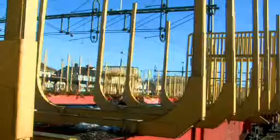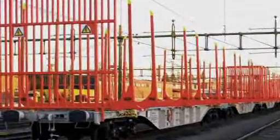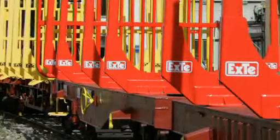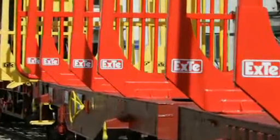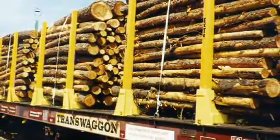EXTE's SR steel rail timber bunks are sturdy but still lightweight and are developed for use on freight wagons. The SR bunks are manufactured in high strength steel and are available in a number of designs. These timber bunks can be manufactured to fit the customer's needs with respect to loading gauge and to the different types of new or old wagons upon which they will be mounted.